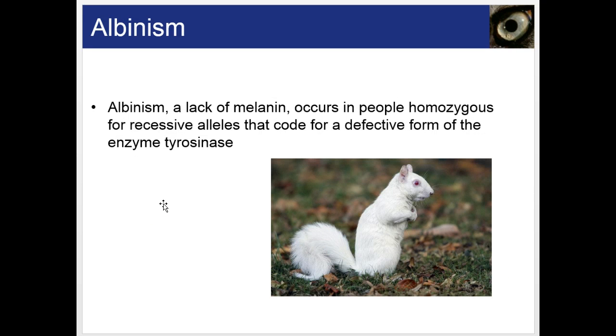Here's an example of albinism in an albino squirrel — they lack melanin. The genotype of this squirrel would be homozygous recessive: aa.